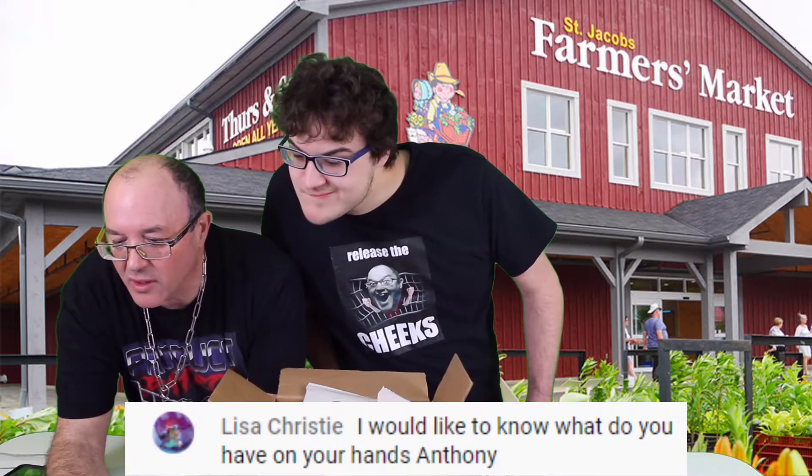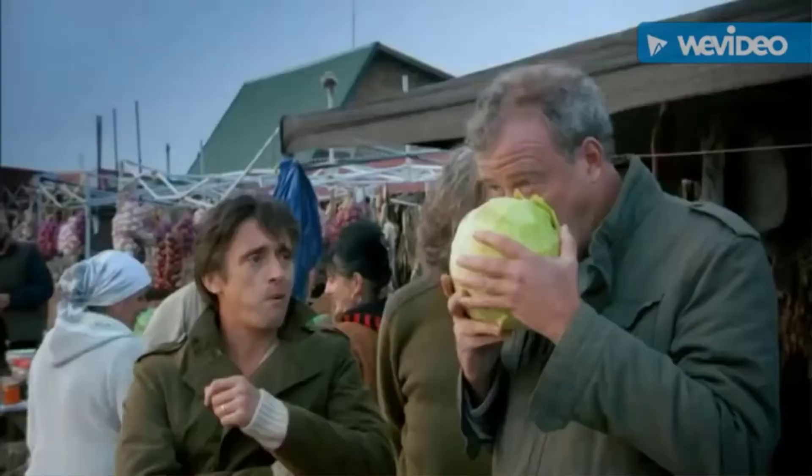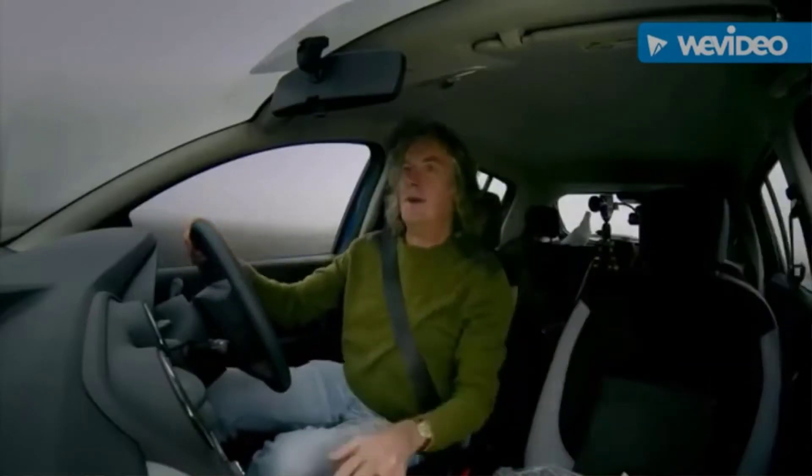He says, 'I would like to know what you have on your hands, Anthony?' On tonight's episode of Top Gear: I eat a cabbage, James throws a bird out of the car, Anthony enters the studio using only these three fingers. I got this one to do the Cheeks Approved at the end, and I've got this one for the motor function.